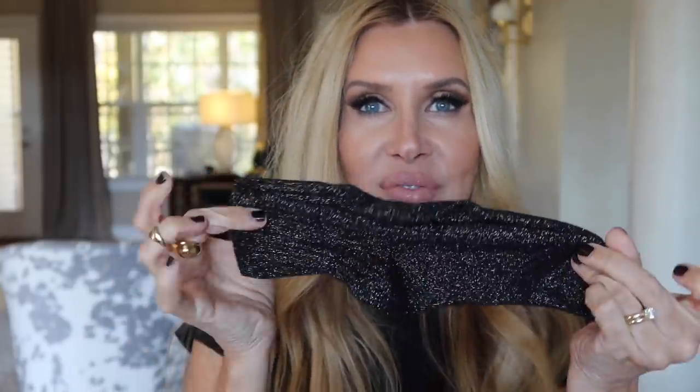I've got my H&M socks out here. Aren't they cool? They're so soft - they look like they would be scratchy but they're not. You can rest assured I'm not going to show you anything that's not soft and comfortable.